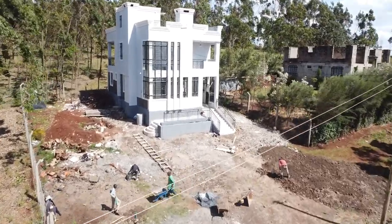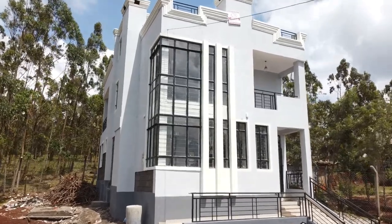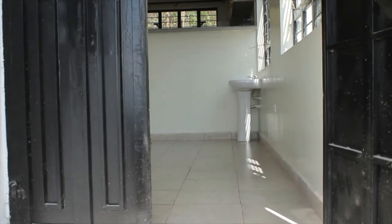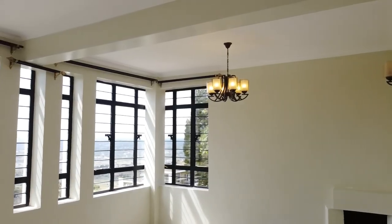Hi guys, welcome back to Emerge Kenya TV. Thank you so much for joining us — we really appreciate you and hope you are doing well. Today we are taking on a house tour of this four bedroom house here in Gong Hills. This house tour is under the courtesy of the 47 Investment Company, a top construction company option in Kenya. This is a beautiful budget-friendly home with elegant interior designs overlooking the Gong Hills. Please join us in this empty house tour and watch till the end!